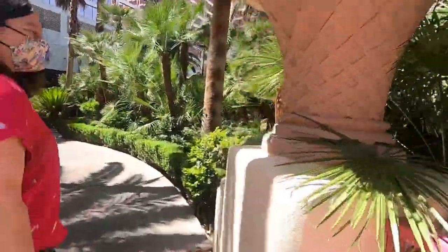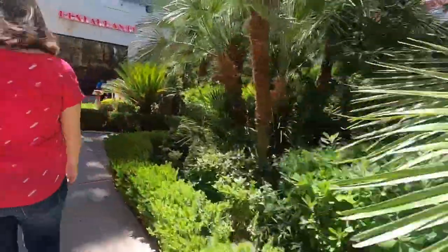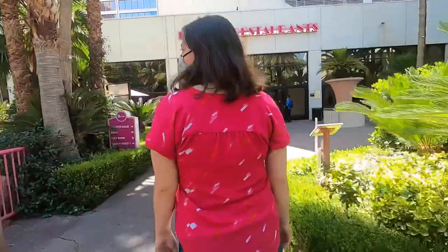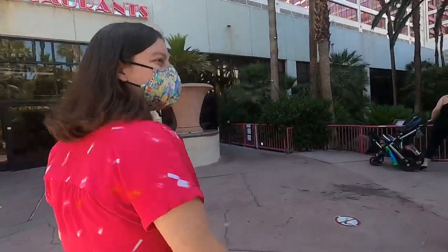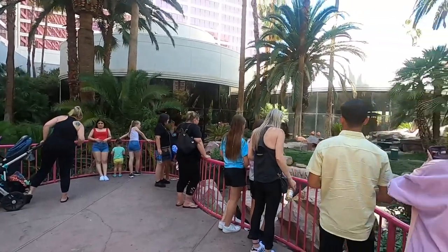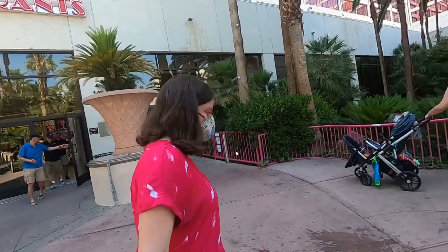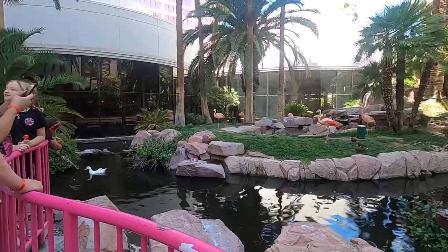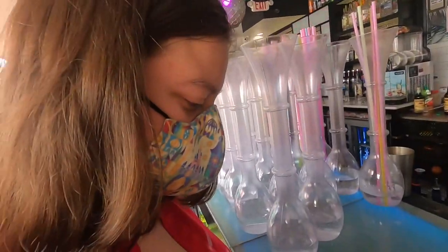New flamingos! There we go — oh, it's a Chilean flamingo! We've never seen a Chilean flamingo. We only know the greater and the lesser flamingo. It's a new breed of flamingo!